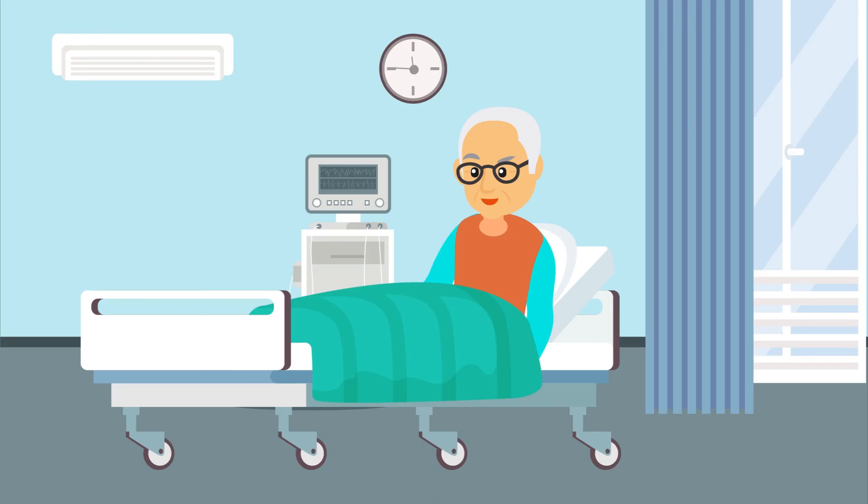Mr. Harry was monitored in the recovery unit for one day, after which he was given home care instructions and was discharged.